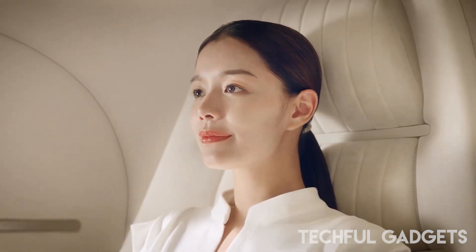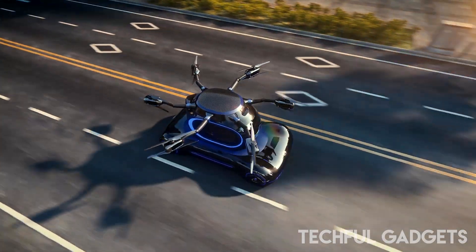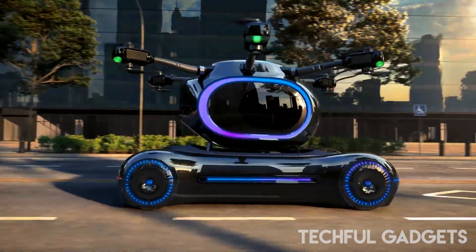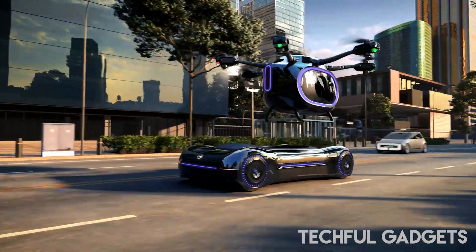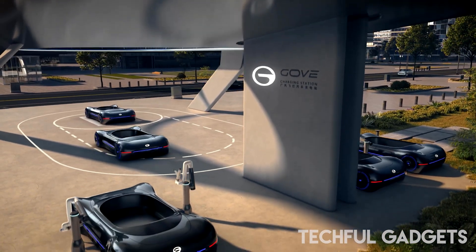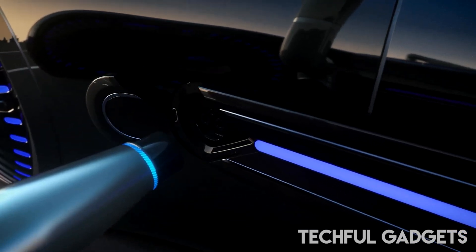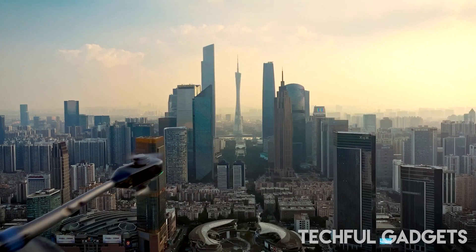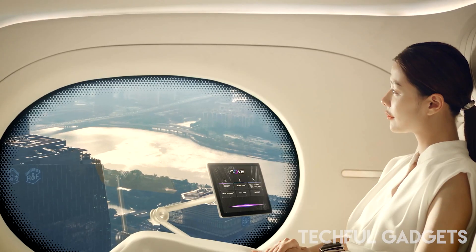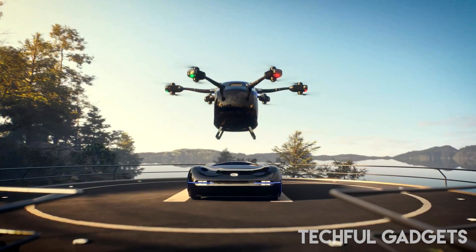One of the standout features of the Gov is its remote control capability. While the drone is airborne, the car segment can autonomously drive itself to a charging station. GAC's vision extends beyond individual ownership, envisioning a shared mobility future where users can share these vehicles. While GAC is pioneering this technology in China, U.S. startup Aleph is also revolutionizing urban mobility with its Model A, which has secured approval from the U.S. Federal Aviation Administration.